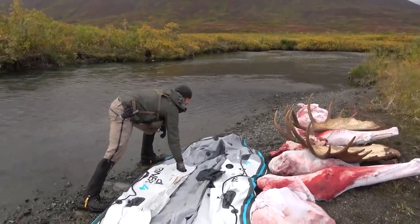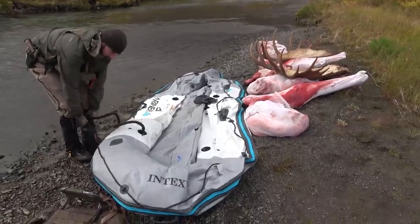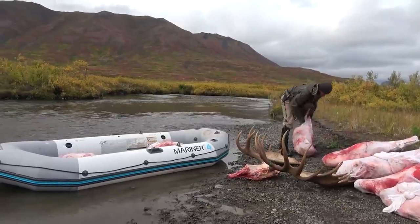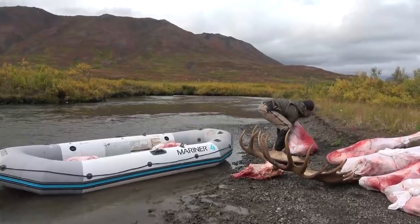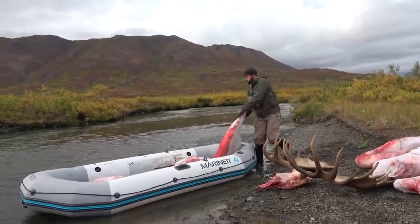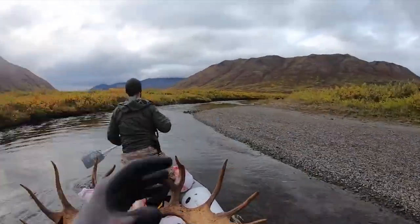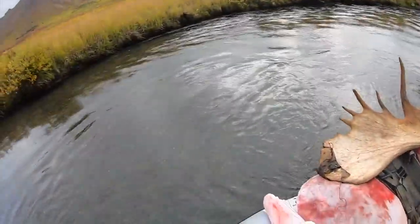Do not under any circumstances take your head out first. Leave it at the site — the head must be the last thing moved from the kill site, not necessarily the last to town, but the last moved from the carcass location. If you move meat away from the carcass — say a hundred yards for bears — move all the meat first, then move the head. You can actually use the head and antlers as leverage to help roll the carcass over.